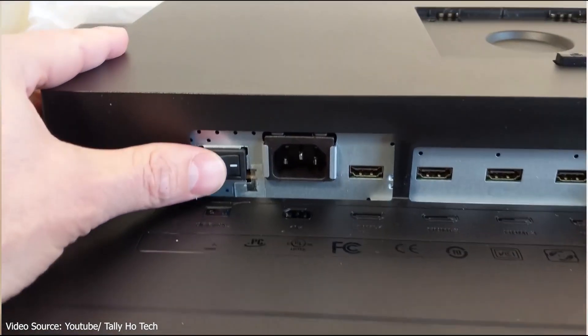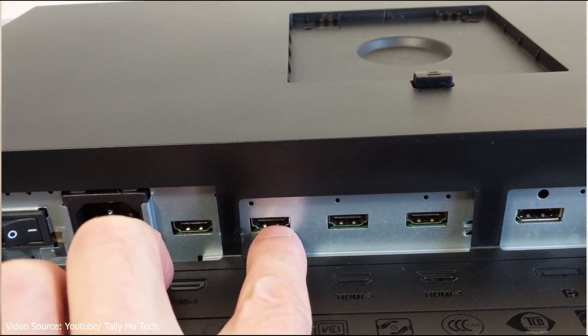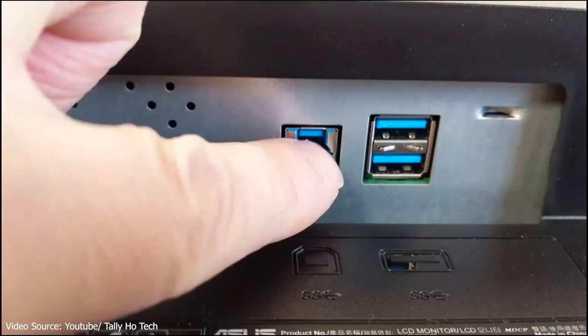When it comes to connectivity, this monitor comes with all the ports necessary, including HDMI 2.0 ports, DisplayPort 1.2, Mini DisplayPort 1.2, five USB 3.0 ports, and a 9-in-1 card reader.